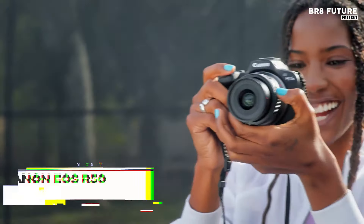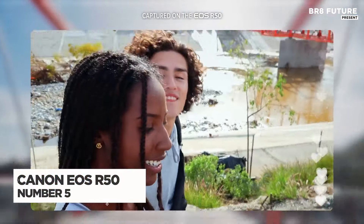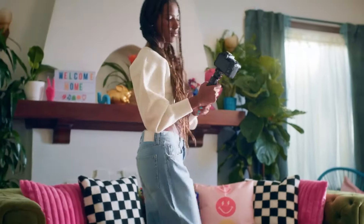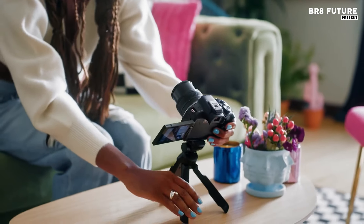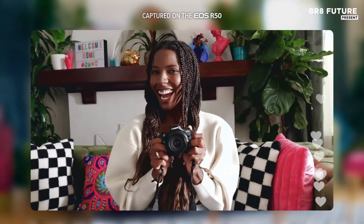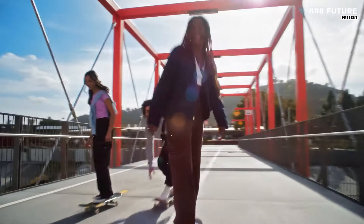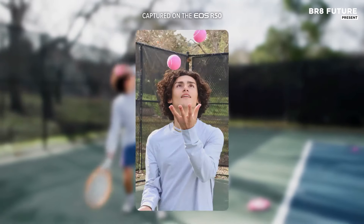The Canon EOS R50 is an impressive mirrorless camera designed for enthusiasts and newcomers alike, offering a blend of portability and performance. Weighing just 1.1 pounds, this compact device features a 24.2-megapixel APS-C CMOS sensor paired with a DIGIC X processor, delivering stunning image quality in a variety of lighting conditions. It supports uncropped 4K video recording at up to 30 frames per second, oversampled from 6K, ensuring exceptional video clarity.